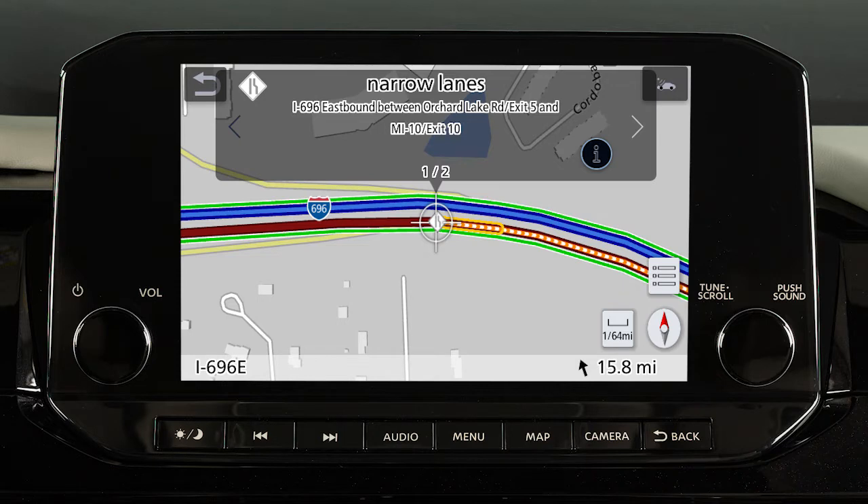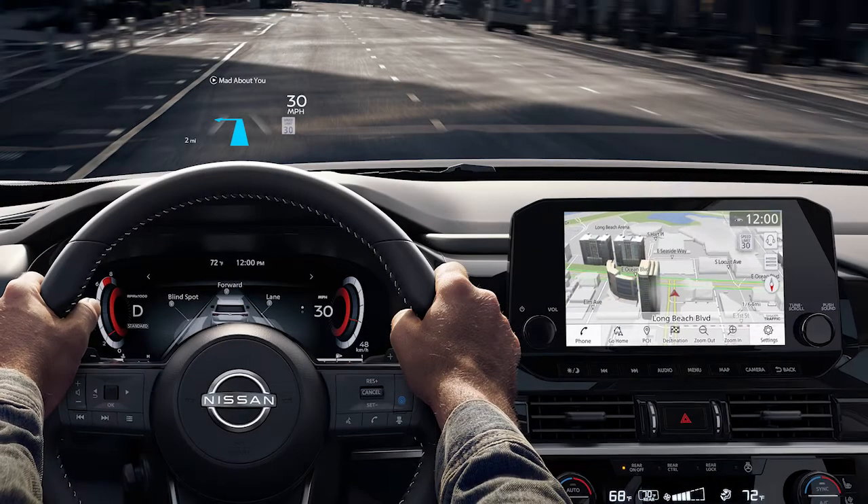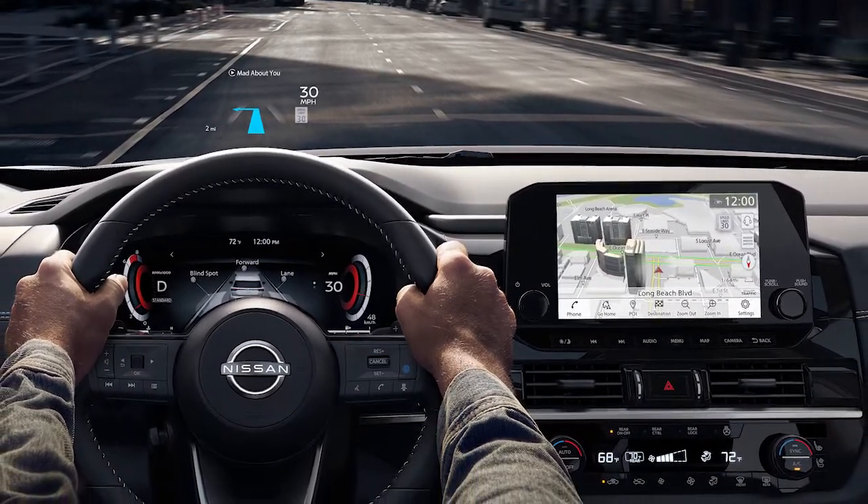The traffic feature is only available with optional SiriusXM radio and SiriusXM traffic subscriptions. This service is included for a period of time from the original in-service date of the vehicle.